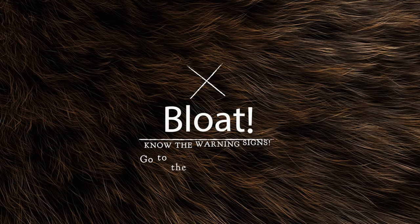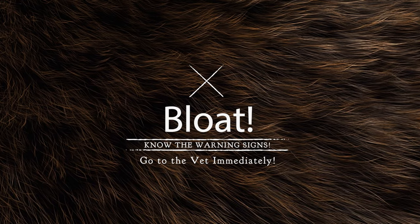If your dog is less than 100 pounds, the likelihood of getting bloat is around 5%, much less. But either way, if you have an Akita you should take steps to help prevent it and know the warning signs.